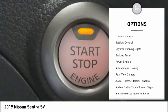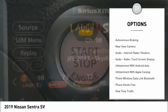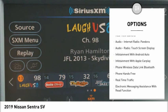Power windows with safety reverse, traction control, stability control, daytime running lights, braking assist, power brakes, autonomous braking, rear view camera, audio, internet radio, Pandora, audio radio, touch screen display.